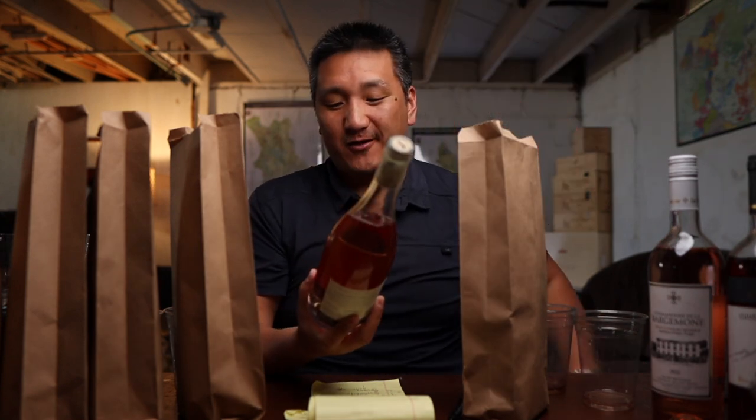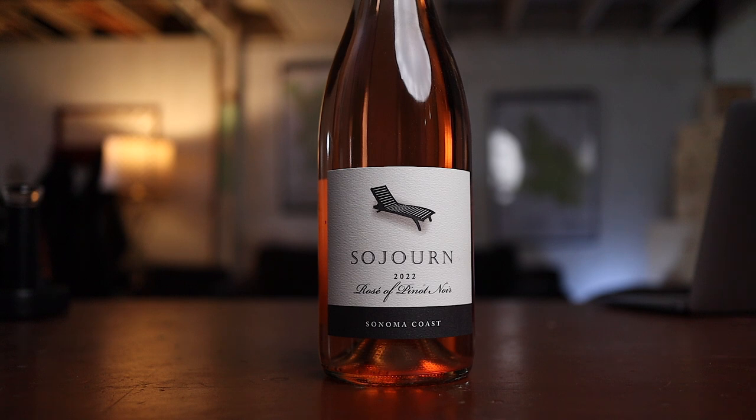Number three was mineral with strawberry flavors and decent length. Three and four were similar in flavor profile — strawberry and watermelon — but four had a little more acidity, which is why I preferred it. Number three: 88 points. I would recommend this rosé; it's the exact type of wine you bring to a summer barbecue if you want some complexity but also something crowd-friendly. This is the Sojourn rosé of Pinot Noir from Sonoma Coast, 25 bucks. Crushed rosé from an excellent Pinot Noir producer. Very friendly wine.